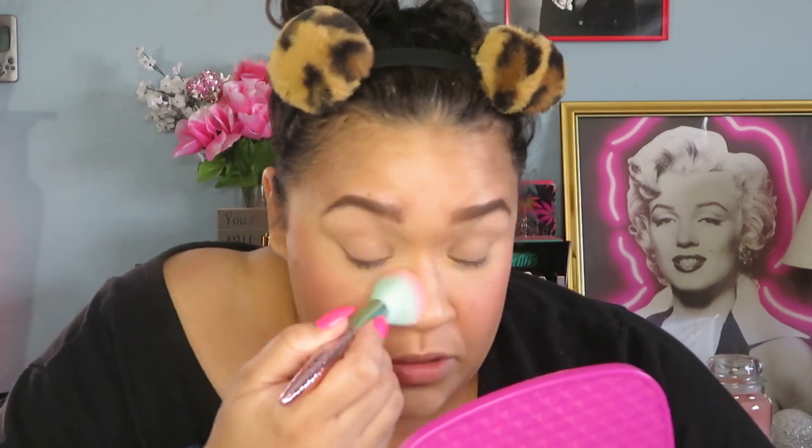We're going to powder my face now. I have the Laura Mercier Translucent Glow powder — I love this powder, it's so beautiful. Just using one of these Moda brushes that they sent over — they're really good brushes. You do not need a lot of this powder at all, and it just gives you the most beautiful dewy look to your skin without being over the top.